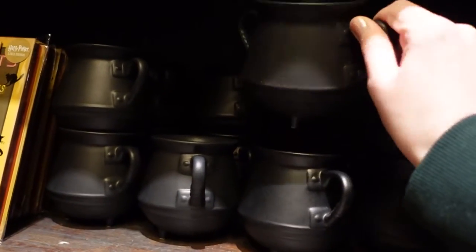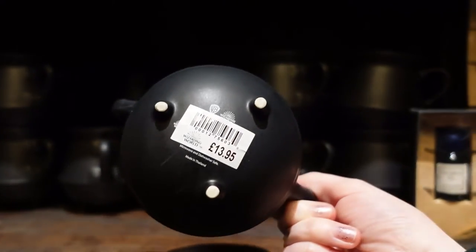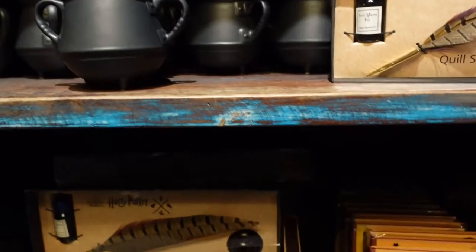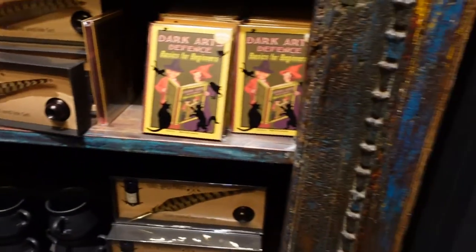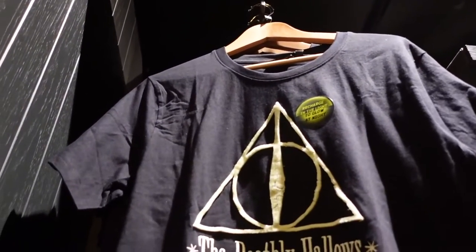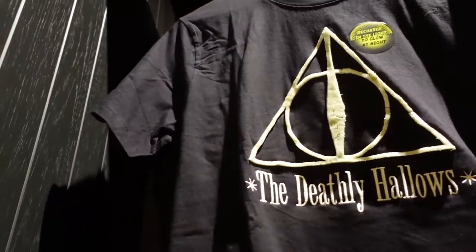There is this cauldron which looks very similar to the one they use in the afternoon tea — for £13.95, and that one feels very heavy and substantial. There's also a bigger one. What's that? Oh, it glows — £29.95 for that Deathly Hallows glowing shirt. There is a Deathly Hallows hat for £15.